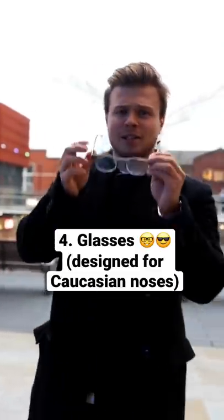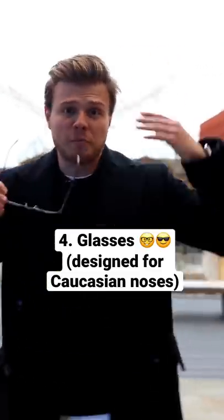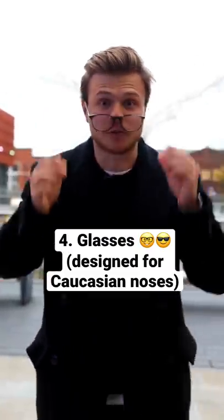Glasses and sunglasses are actually usually designed for Caucasian noses, which have a pretty high and thin nasal bridge. So for people with African ethnicity, the glasses are often too tight or they slide off too easily.